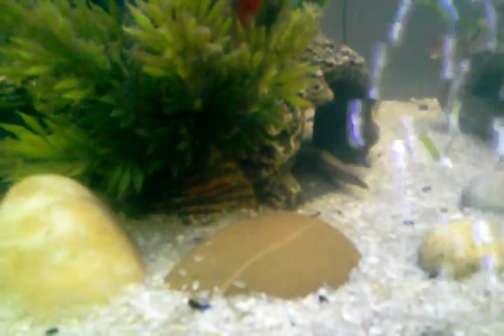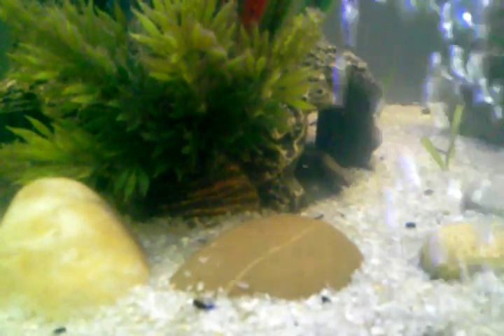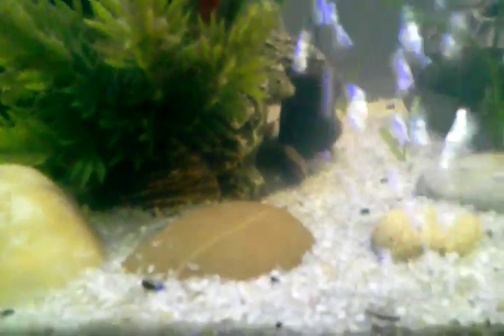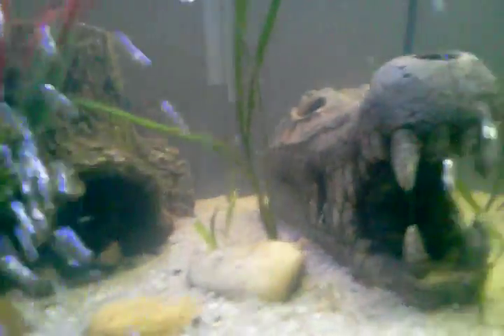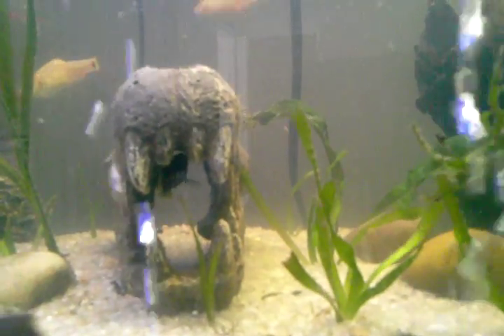I'm going to have to remove my frog because I think my frog nipped him on the side. I also have a brown knife fish up there floating.